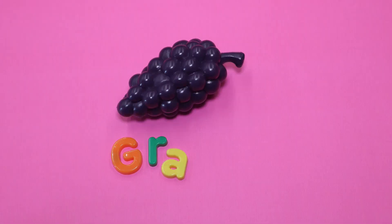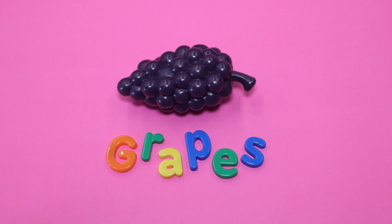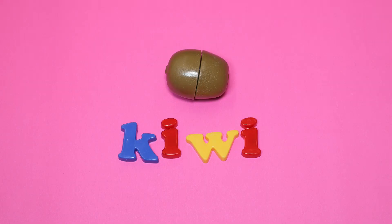Grapes. These are grapes. Kiwi. This is a kiwi.